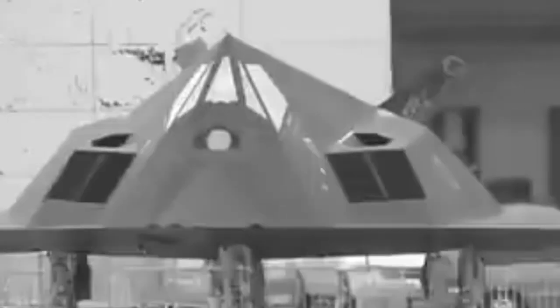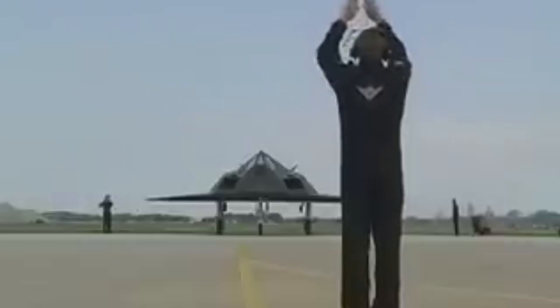The Lockheed Corporation was the company responsible for creating this type of aircraft in their secretive Skunk Works Division. Working under the codename Have Blue, they produced this single-seated, twin-engine jet fighter bomber. There were only 59 of these aircraft made in total.